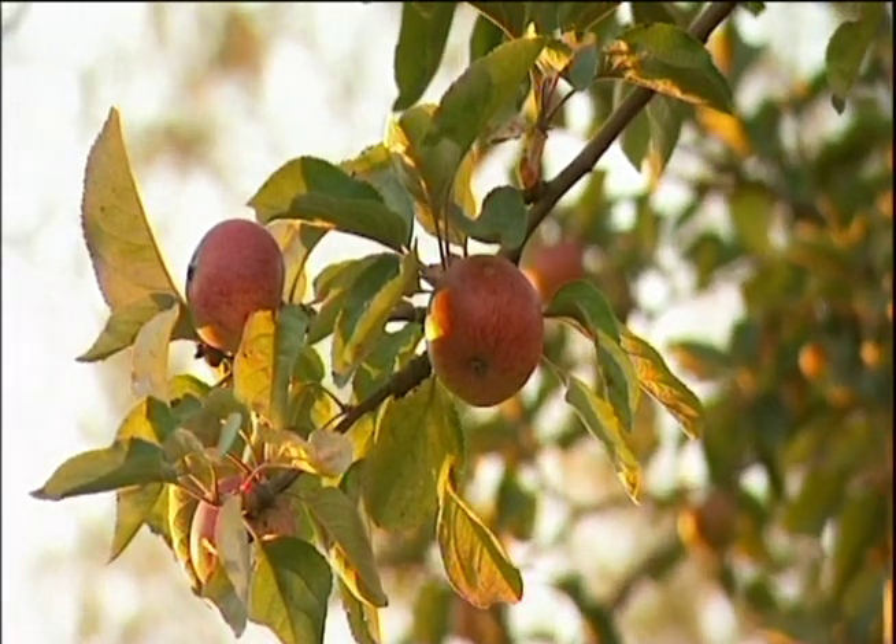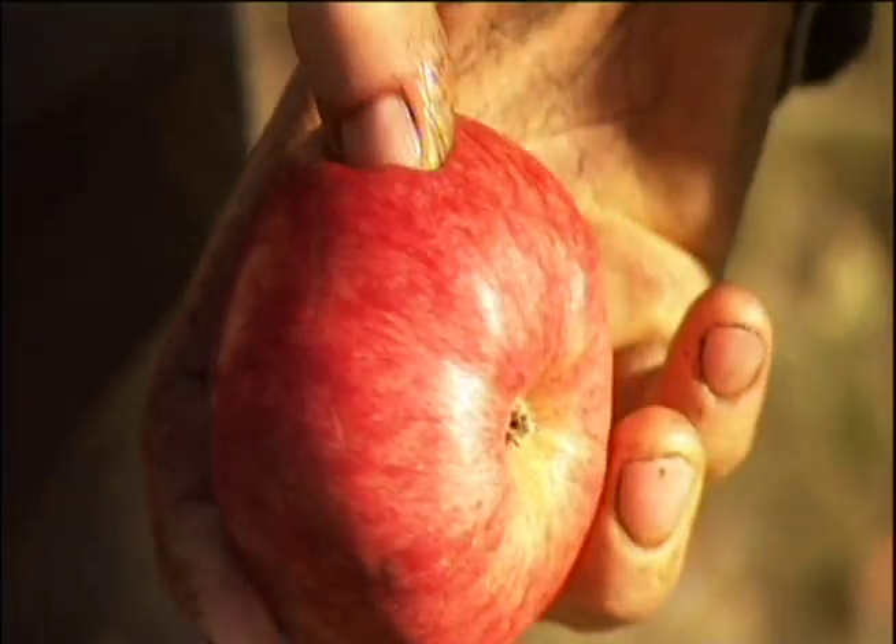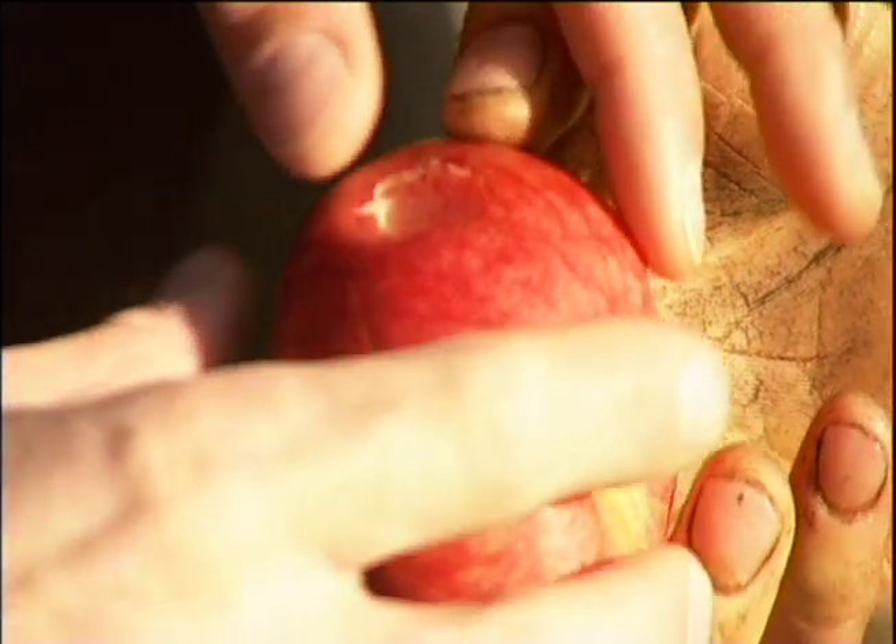How can you tell when they're ready? I look at these apples here — to me they look ripe and ready to go. So you don't pick them, do you? No, we let them fall naturally, then they are naturally ripe. But the tell is, if you put your thumb through and the juice comes out, then that's usually a sign that they are ripe to be made into cider.